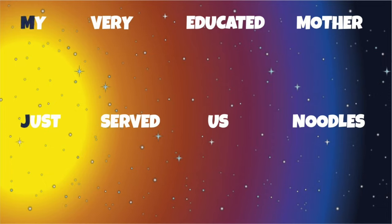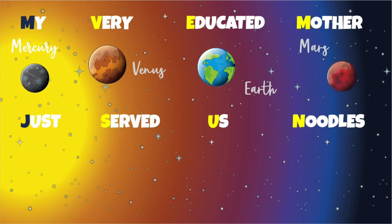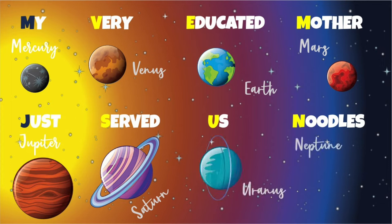The first letter of each word will remind you of the first letter of the eight planets. My for Mercury, Very for Venus, Educated for Earth, Mother for Mars, Just for Jupiter, Served for Saturn, Us for Uranus, and Noodles for Neptune.